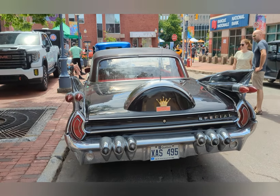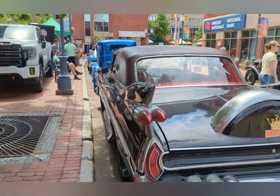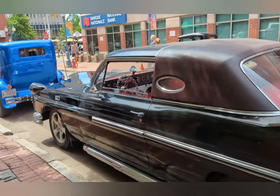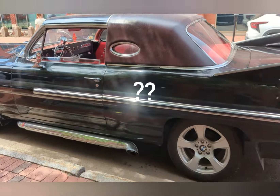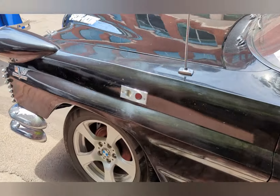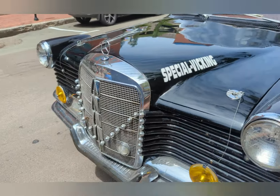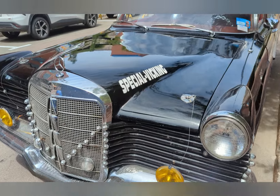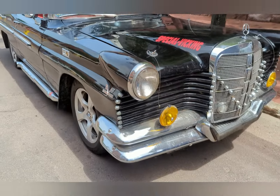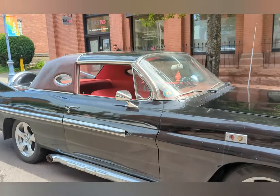This car is called a Special Viking. You can see it's got '59 Cadillac tail lights, the roof of a Lincoln, it kind of looks like an Edsel underneath, and BMW rims. To go with the BMW rims, there's a Mercedes grille. It's quite the thing — definitely special, a one-off for sure.